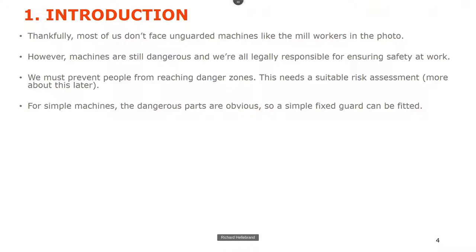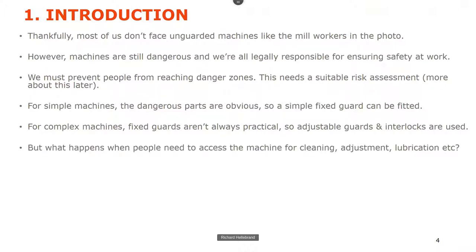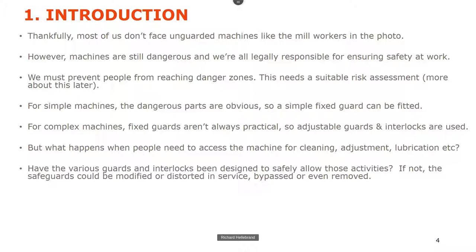For simple machines, dangerous parts are obvious, so a fixed guard can be fitted. But for complex machines, fixed guards aren't always practical, so they might need adjustable guards and interlocks. That's when we can get into trouble, because people need to access machines for cleaning, adjustment, and lubrication — have we designed those guards to allow that? If not, people might modify the safeguards, distort the guards, bypass them, or even remove them.